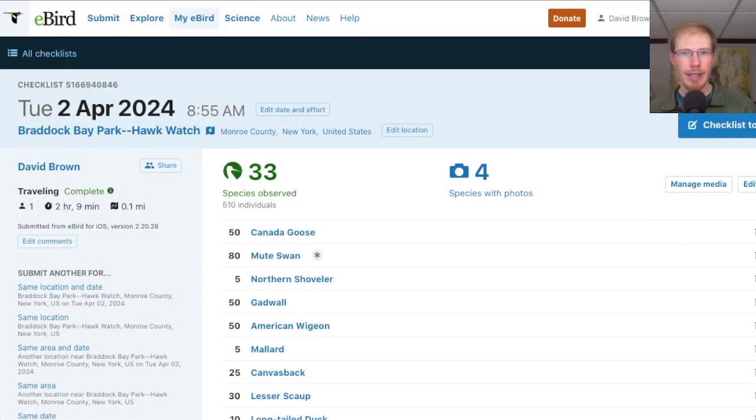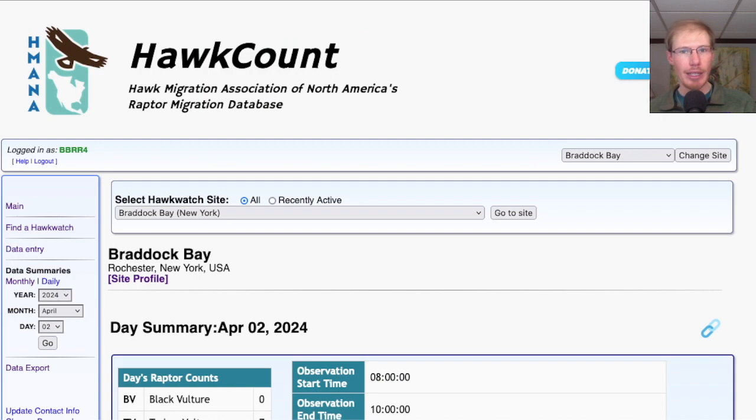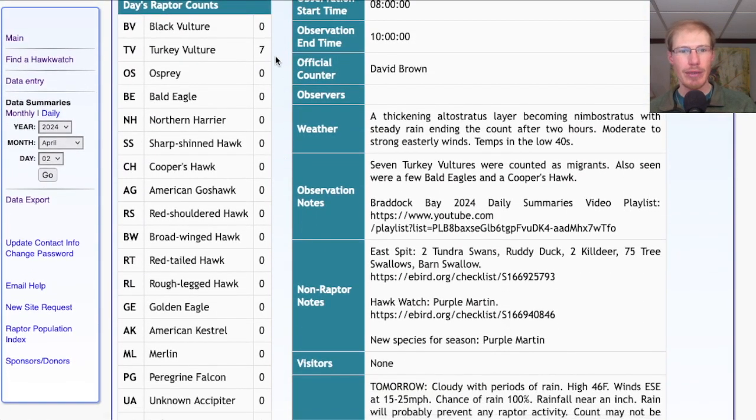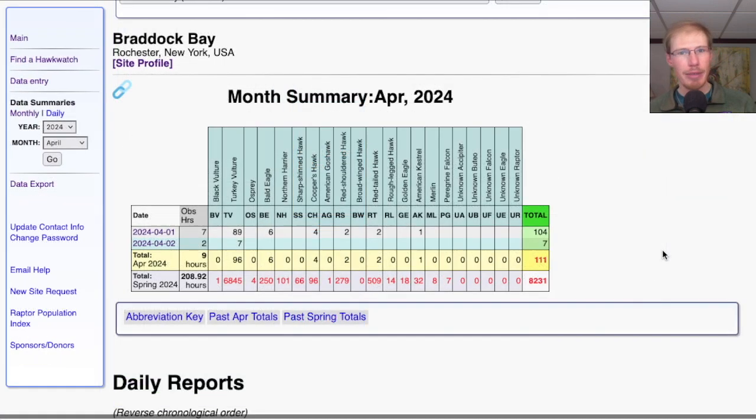The only migrants of the day were a few turkey vultures that decided to push through into those strong easterly winds. Taking a look at the eBird list from the Hawk Watch, today I had 33 species. On the Hawk Count report for migrant raptor totals, today we had seven turkey vultures for a total of seven migrating raptors. That brings the April total to 111, and the season total to 8,231.